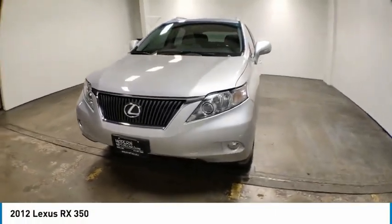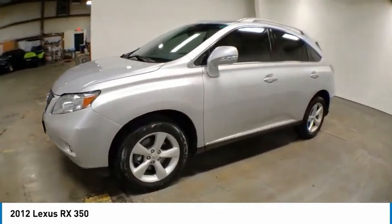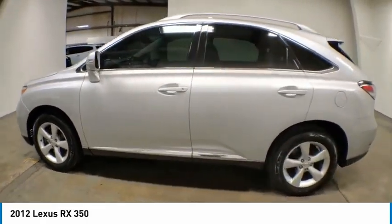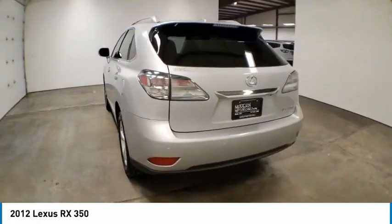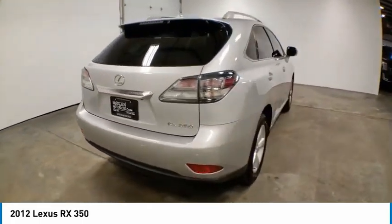Make a great choice today with the 2012 RX. The Lexus RX offers a spacious interior with an extremely high level of quality. The RX is the perfect fit for those looking for fuel efficiency, a wide variety of safety and technology features, and that luxury feel.